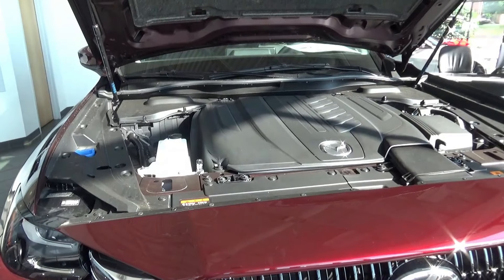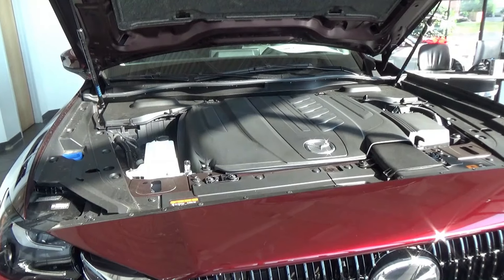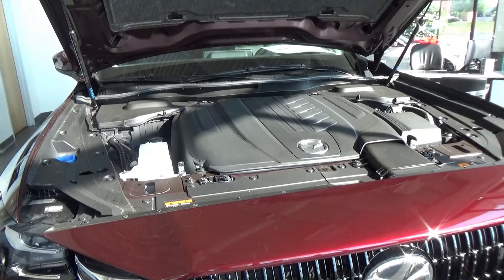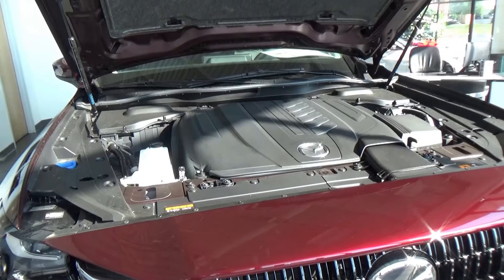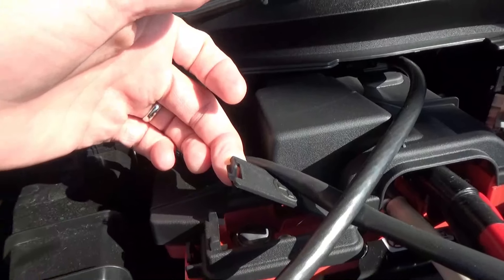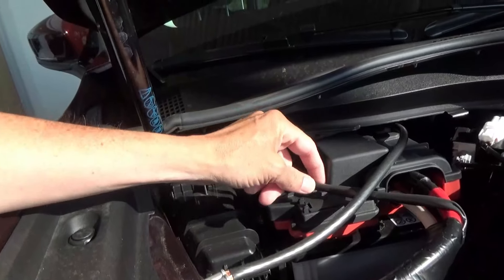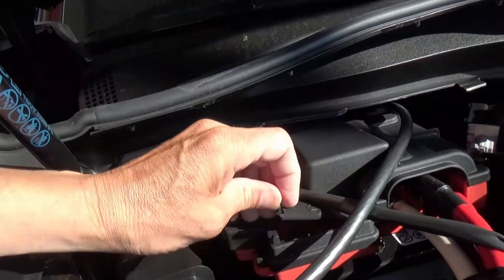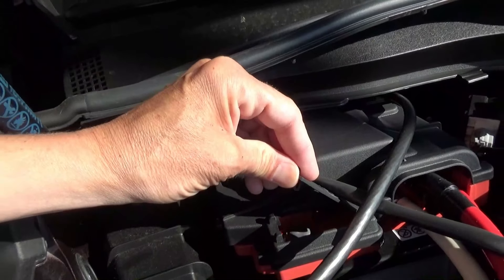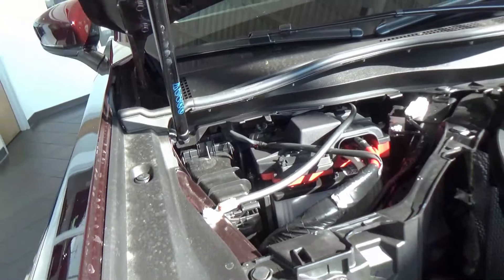If you go under the hood, you'll find the six-cylinder shielded by a bunch of plastic, which made me think about how I'd help jump-start my neighbor if he needed it. What I found was not the easiest application to do — there's even a wire in the way of where you'd put the positive connection. So maybe not the greatest design, but there it is.